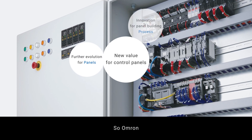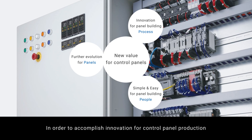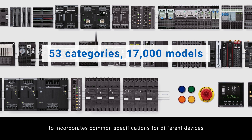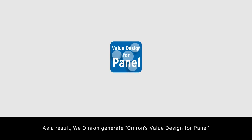So Omron, in order to accomplish innovation for control panel production, transformed design philosophy from one device-specific to incorporate common specifications for different devices. As a result, Omron generated Omron's Value Design for Panel, which is a common concept for the products in the control panel.